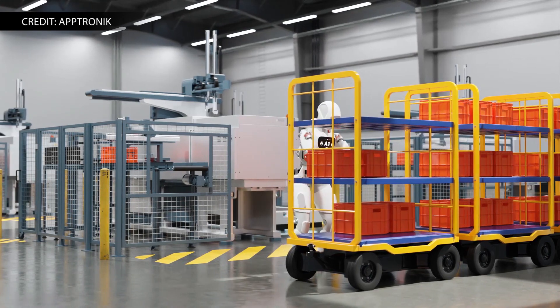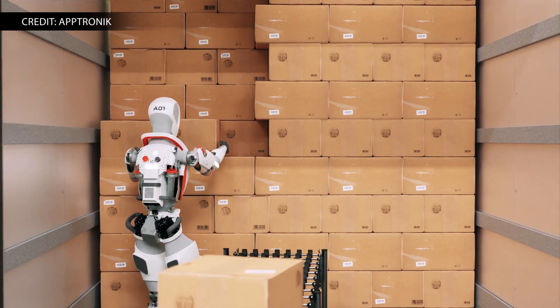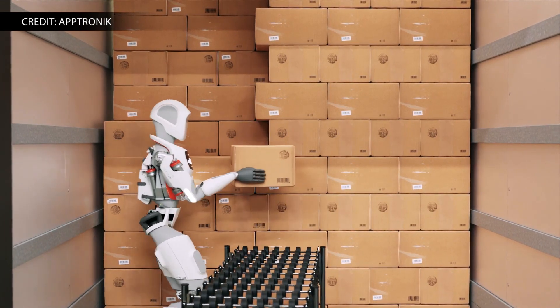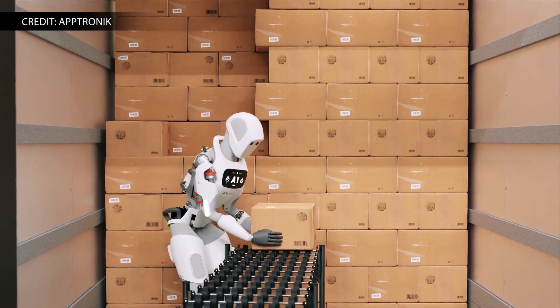Apollo will first focus on case-and-tote handling applications in logistics and manufacturing, but could be a fit in construction, oil and gas, electronics production, retail, home delivery, and even elder care.